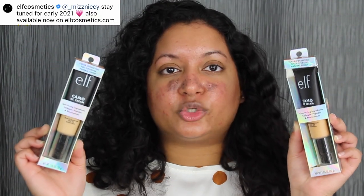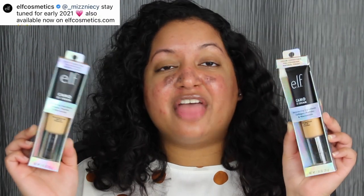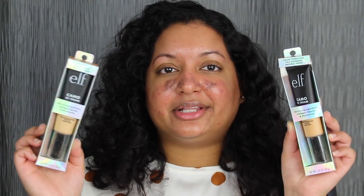This retails for $14 each on ELF.com. It will be available in 2021 early next year, that's what it says on their Instagram. I want to read a little bit about this CC cream on their website: a medium to full coverage color correcting foundation with SPF 30 protection, with a natural finish. Formulated with SPF 30 to protect against sun damage. Multitasking foundation that provides skincare benefits, infused with hydrating and youth-boosting ingredients known to improve skin texture and tone.